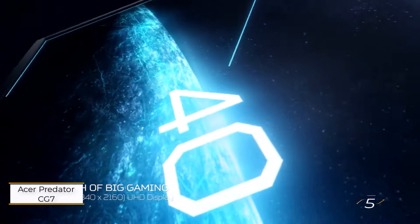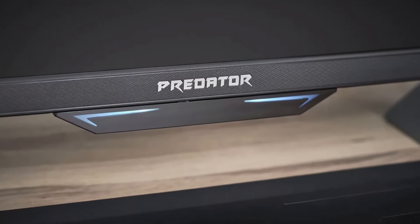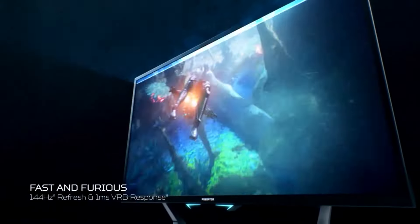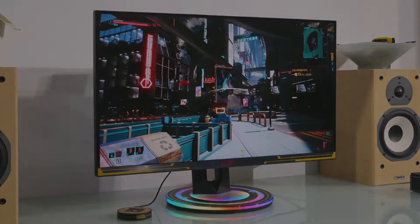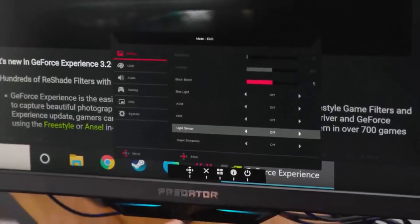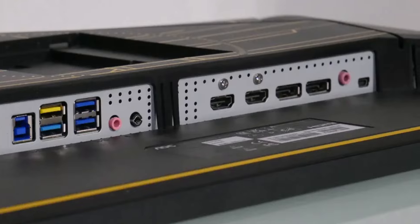Number 5: Corsair Xeneon 32UHD144. If you're into competitive shooters, racing games, or fighters, the Corsair Xeneon is our top pick. This 144Hz 4K monitor features one of the sharpest and fastest panels we've ever tested. What really sets it apart is that, unlike other high-speed displays, there's no compromise on color saturation or picture smoothness — everything looks vibrant and fluid. At $999, the Corsair Xeneon 32UHD144 isn't the most budget-friendly option for Xbox Series X, but it's definitely worth the investment. This monitor offers unmatched fluidity, pushing the console's 120Hz capabilities to their full potential, giving you that competitive edge.